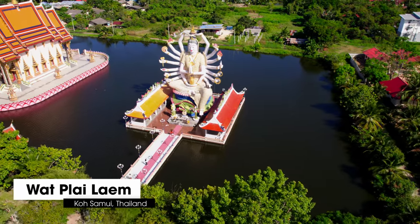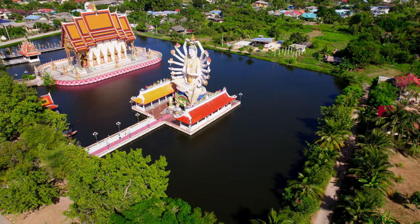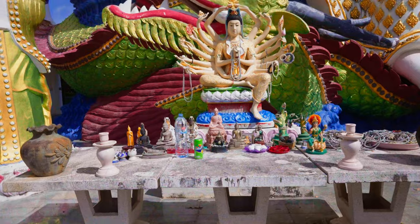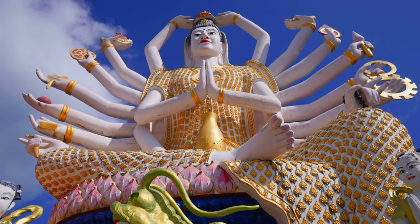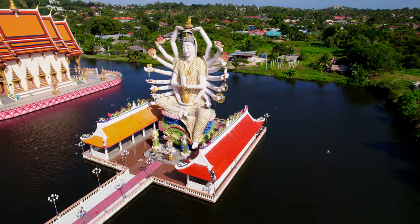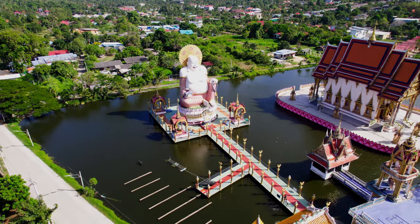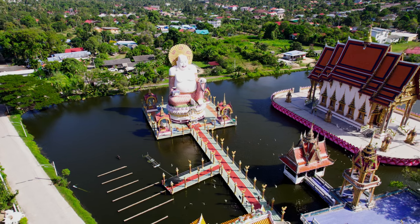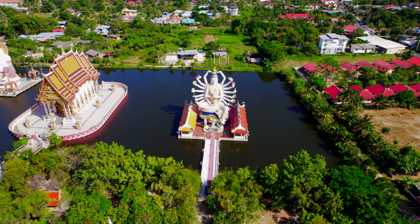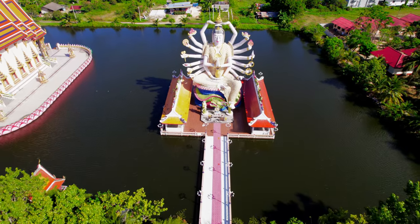The next temple you must visit when you're in Koh Samui is Wat Plailam, which is about a five-minute drive from Big Buddha. This very colorful temple is fairly new — it was built in 2004 and the architecture is a mixture of Thai and Chinese style. It's so peaceful and beautiful out here with water surrounding beautiful architecture. The temple houses two giant colorful statues: the first is the huge image of Guan Yin, the Chinese goddess of mercy and compassion who has 18 arms, said to have so many arms so she could help as many people at one time.